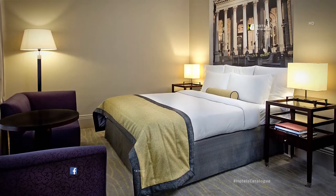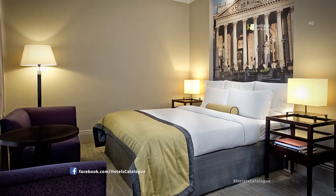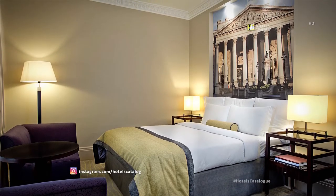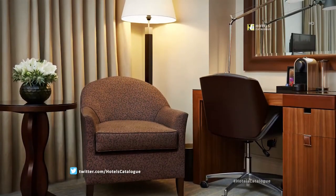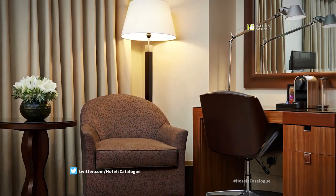Unwind in our more spacious Deluxe Queen Guest Room, impeccably appointed with modern technology and sophisticated decor that is to be expected from a five-star luxury hotel. Read a book and sip your coffee while relaxing in the seating area of one of our London hotel's deluxe bedrooms.